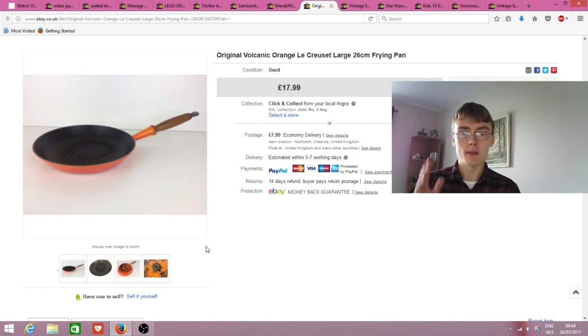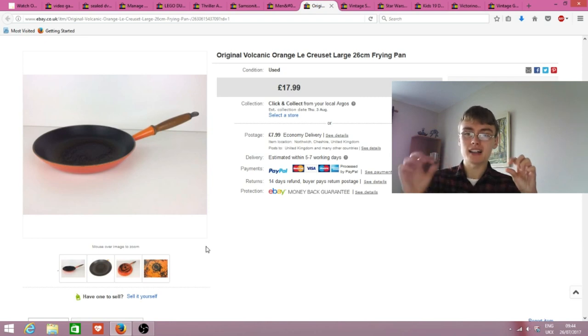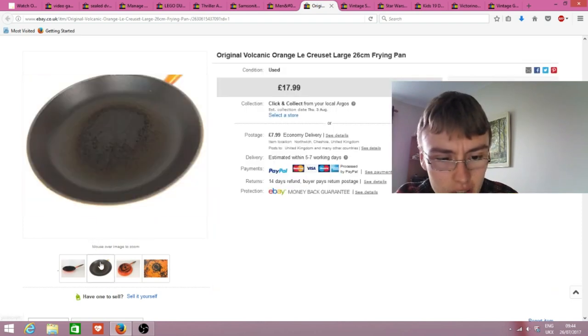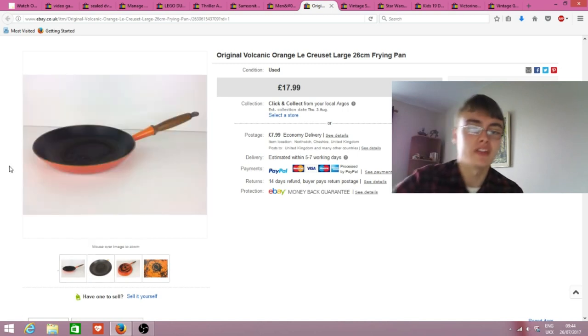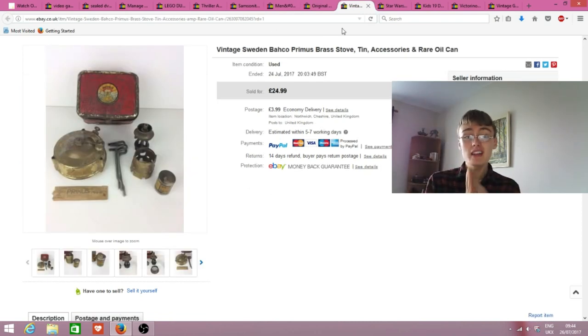I got £18 plus postage - about £26 all in. This title, although a newer listing, is a little bit weak - I couldn't think of other keywords at the time, but it sold so that's not terrible. I could have padded the title out a bit better, but the photos show enough detail of the frying pan, so that was fine.